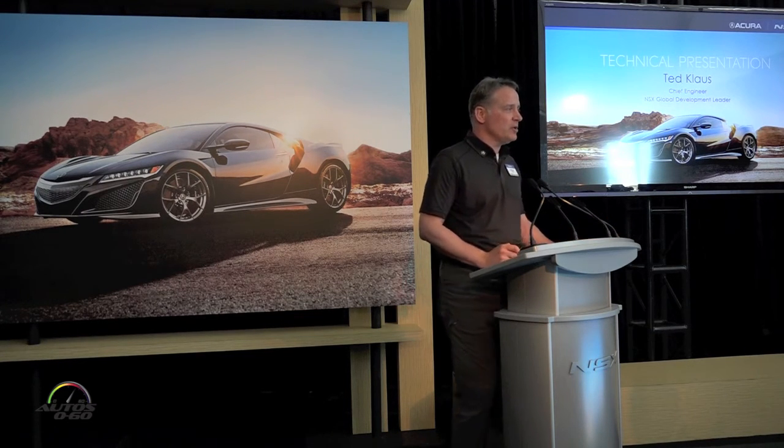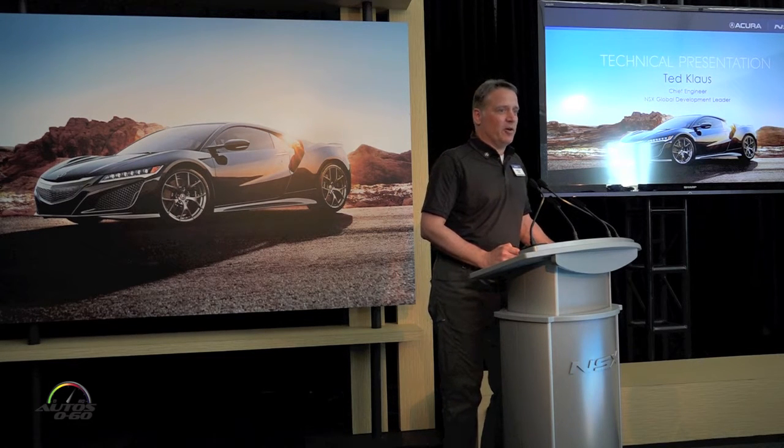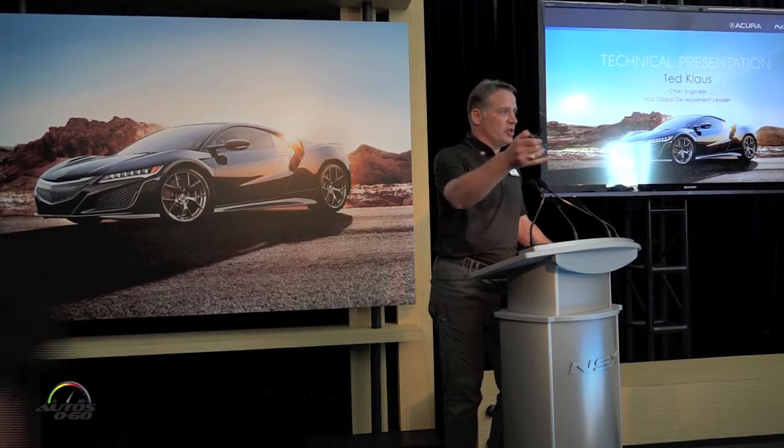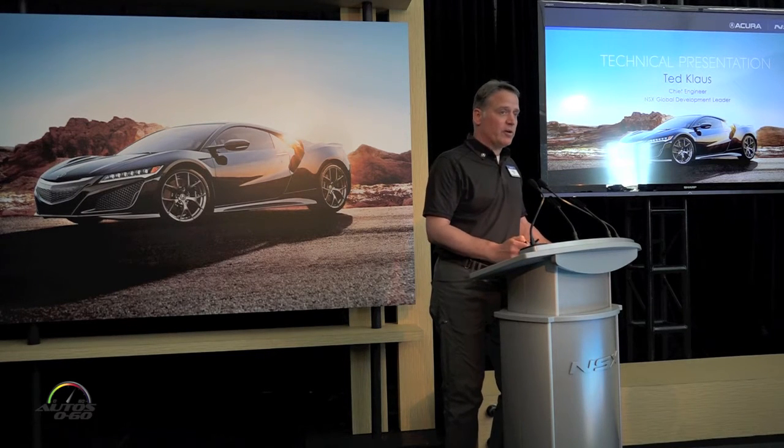On the other side of the Pacific Ocean, running 24/7, are all those components in a large room on a bench. And here we have the physical representation of those components connected as a full vehicle with Nick, Jason, and Nate, really involving and integrating all these technologies. That just gives you a flavor of our global team.